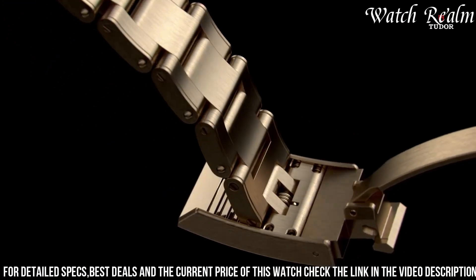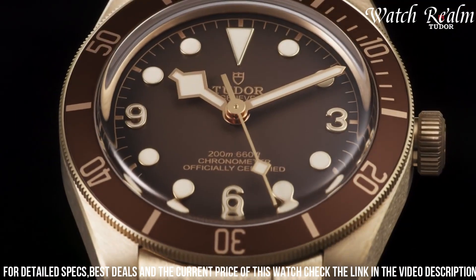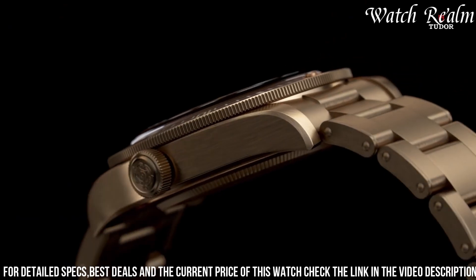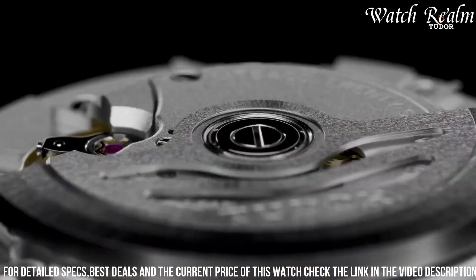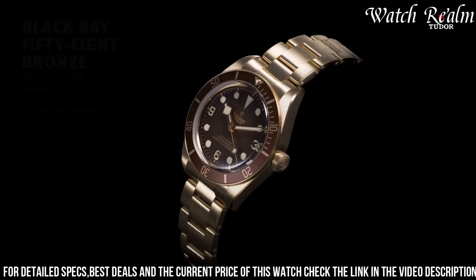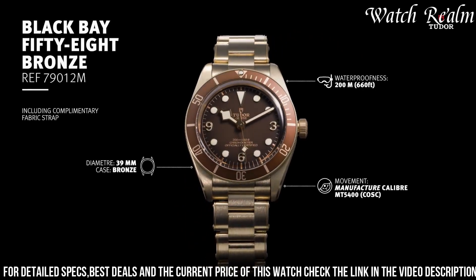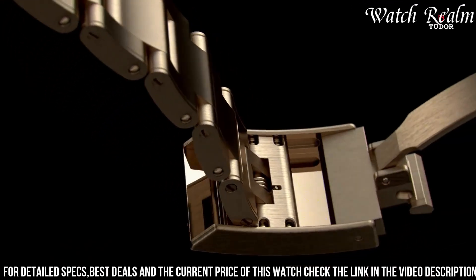The bronze case develops a unique patina over time, reflecting the wearer's adventures and contributing to its individual character. Its warm tones complement the rich brown bezel and dial, creating a vintage aesthetic. Equipped with the in-house automatic movement MT5400, this watch ensures accuracy, reliability, and a 70-hour power reserve.